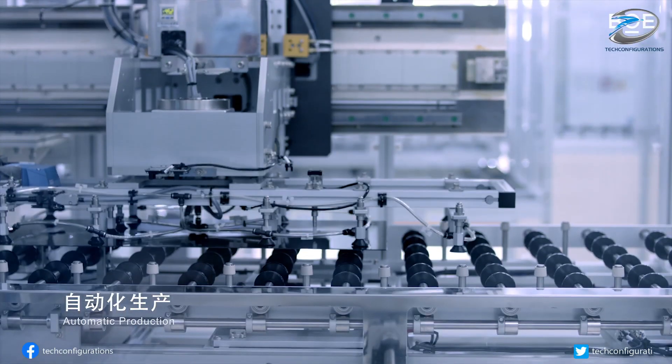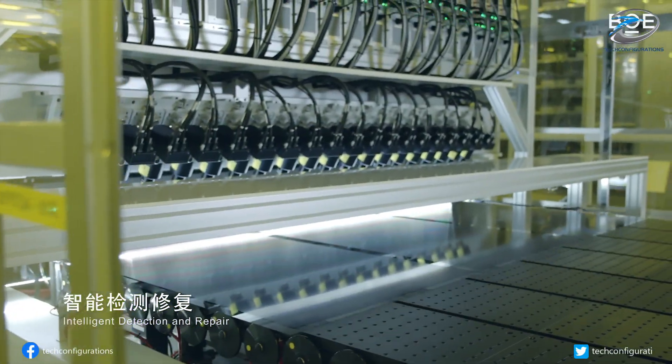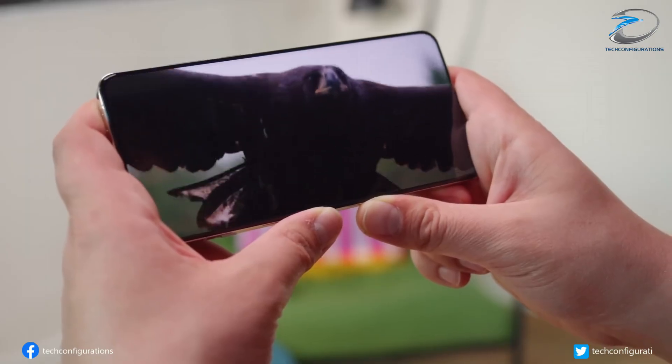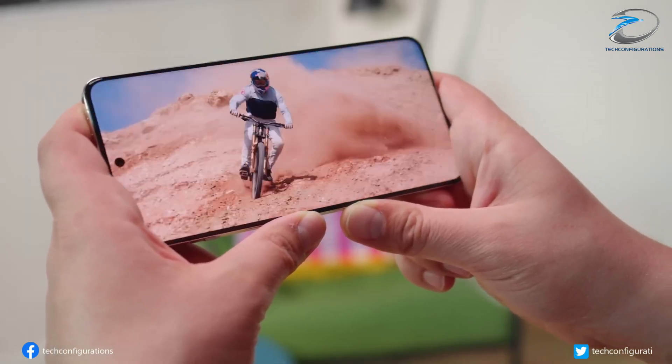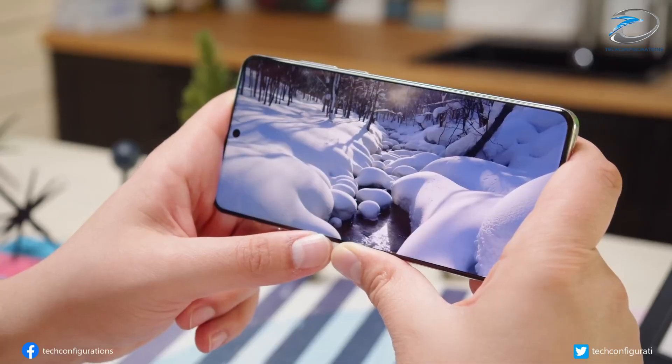The panel is part of Oppo's Advanced Display Science production line, with 121 manufacturing steps and 39 fine-tuning algorithms for flagship-level precision. It also features the third-generation Oriental Screen, a 165Hz OLED panel co-developed with BOE.